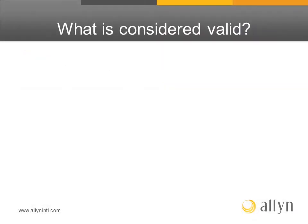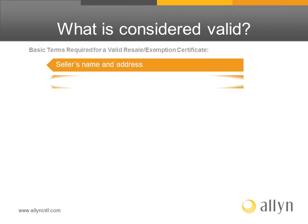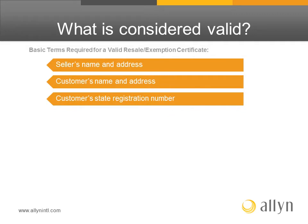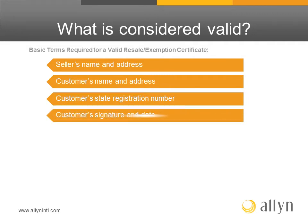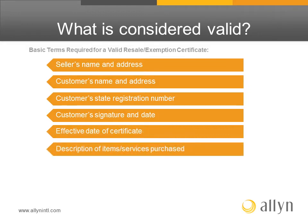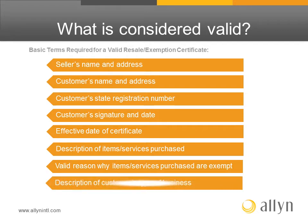Here are some basic requirements for a valid resale or exemption certificate: the seller's name and address, the customer's name and address, the customer's state registration number, the customer's signature and date, the effective date of the certificate, the description of the items or services purchased, the valid reason why items or services purchased are exempt, and the description of the customer's type of business.